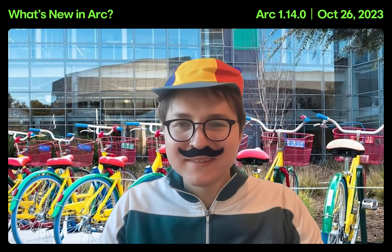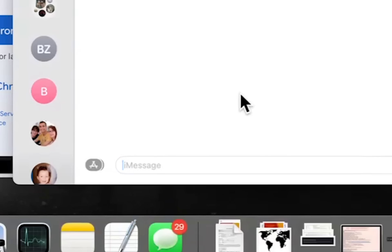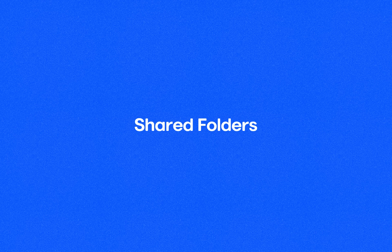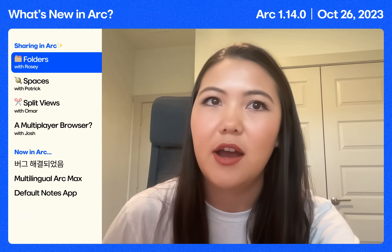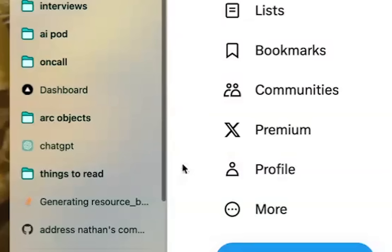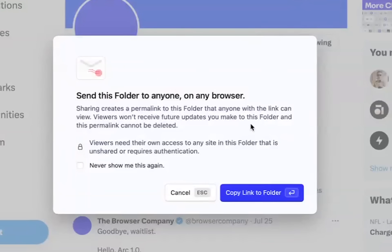I think Rosie is demoing a new feature right now. Let me see if I can get her to share a sneak peek with me. So starting today in ARK, you'll be able to share folders with other people, whether they're an ARK user or not. If I want to share some documents with a teammate, I can take this folder, hit share, and create a shared link.